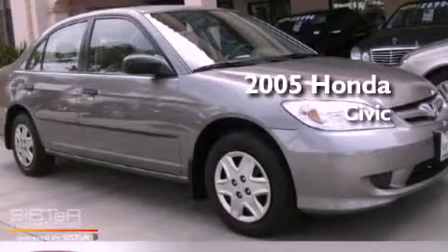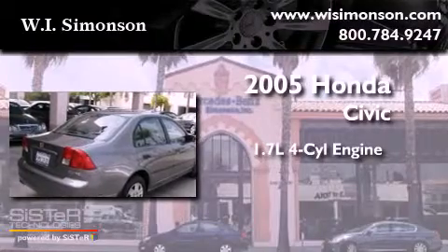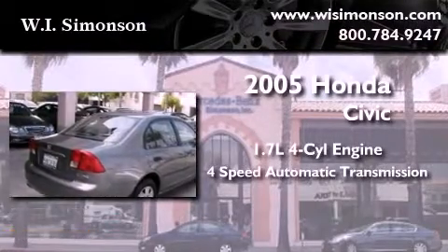This is a 2005 Honda Civic. It has a 1.7-liter four-cylinder engine and a four-speed automatic transmission.